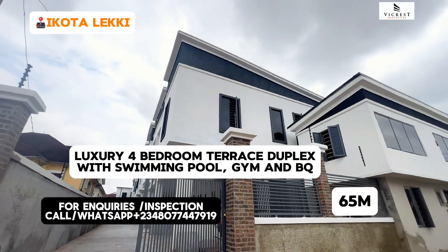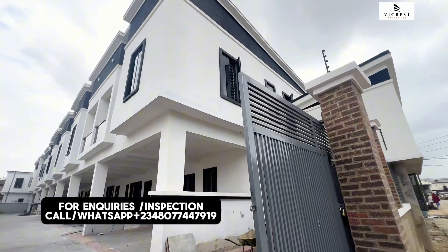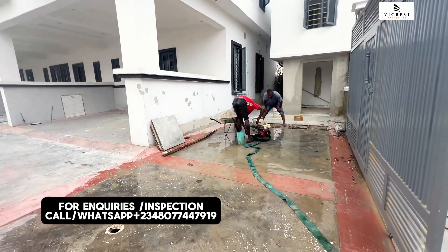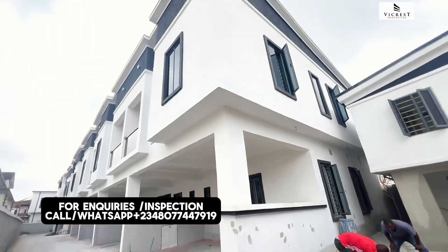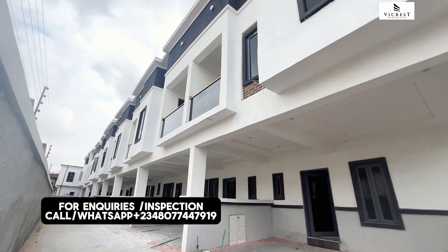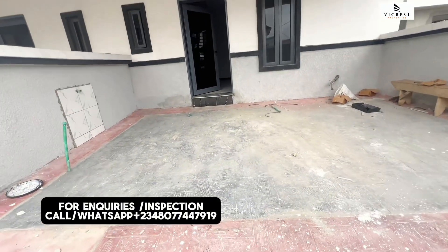Here is a luxury three-bedroom terrace duplex with BQ, and it also comes with a swimming pool and gym house. You can see the water treatment at work, making sure the water is clean in the house. We have seven units of these duplexes and guess what? We have just two units left. Soon it will be sold out, so hurry up before you hear sold out.